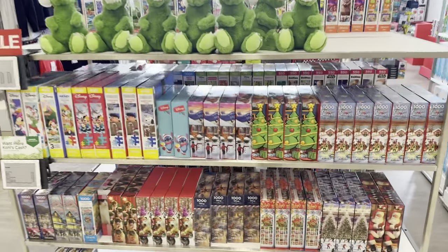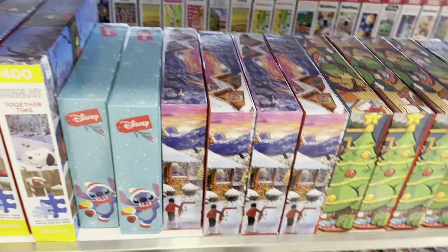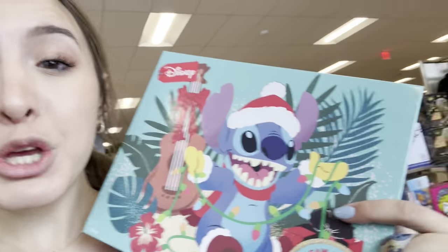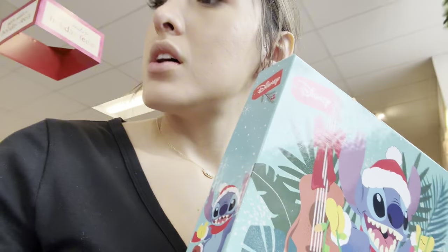They also have a bunch of puzzles - look how cute these puzzles are! There's a Stitch one. Sorry, there are a bunch of employees and I think they're gonna yell at me - I'm scared of employees! But they have a cute little Stitch puzzle and it's 300 pieces, so come get a puzzle! I love it - I kind of want it, though I have so many Stitch puzzles I haven't even done yet.